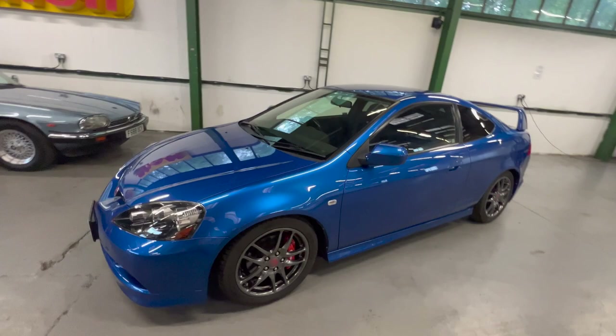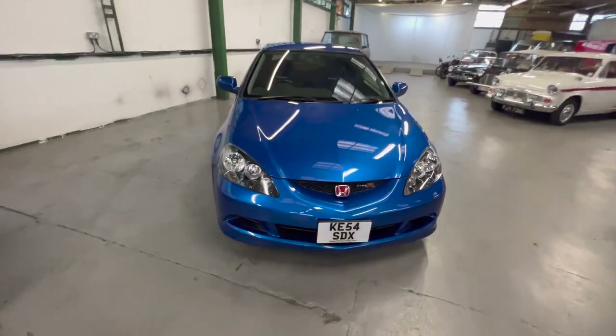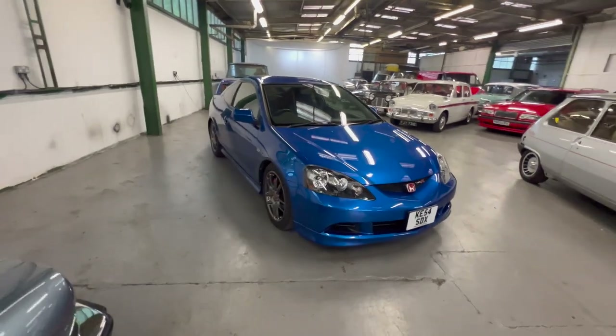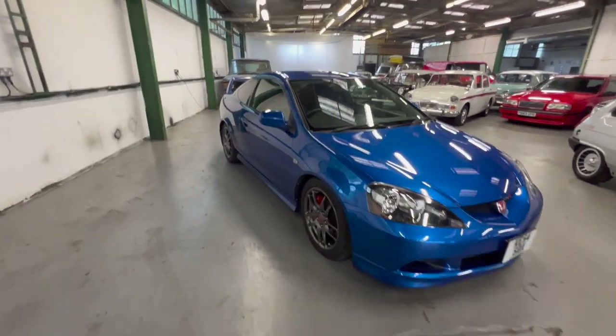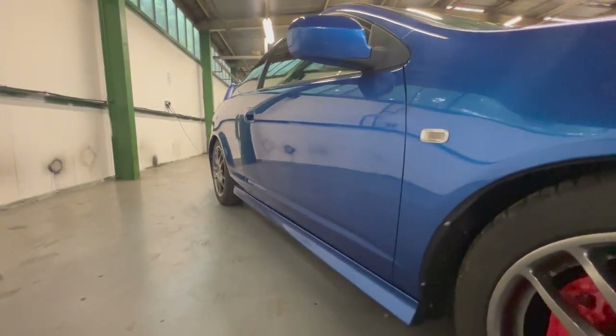The current owner has obviously cherished it for a long time - he's had it 17 years. It was a one-owner Japanese car before it left Japan. We'll start by having a look at the bodywork and then move on to the interior. If we look down the driver's side, you can see it's lovely and straight all the way down.